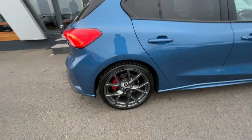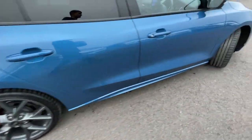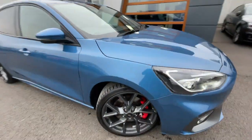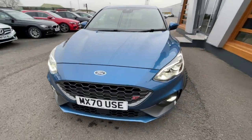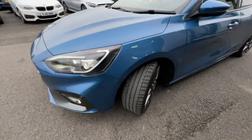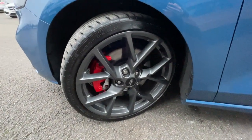It's got the 19-inch five double-spoke alloy wheels in the magnetic finish with the red brake calipers. Comes with the acoustic laminated windscreen, anti-theft alarm system, auto-dimming rearview mirrors, autonomous emergency braking, adaptive LED headlights, and front and rear parking sensors with the ST sport suspension.